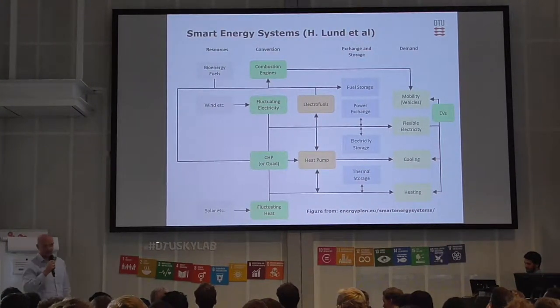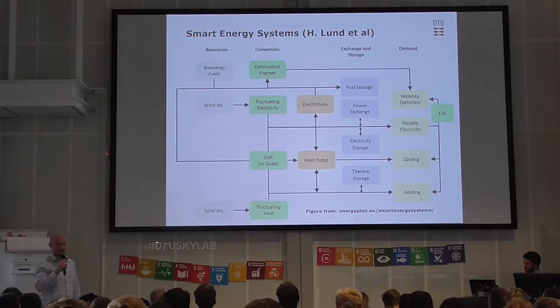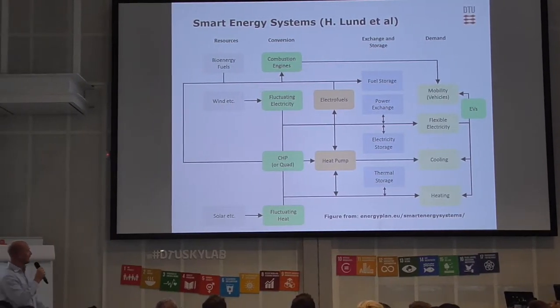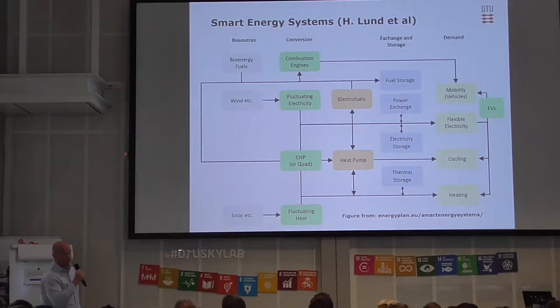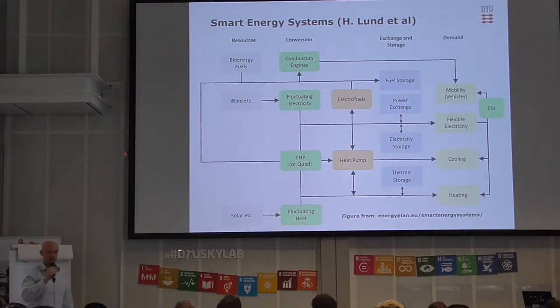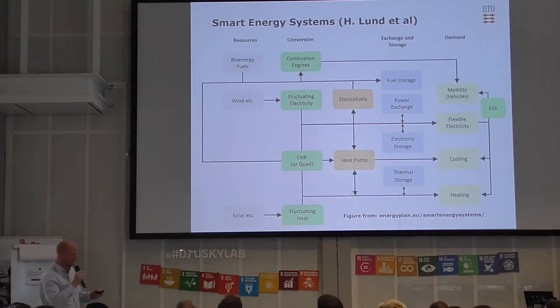I was thinking how to present this to you and maybe the education changed completely since I had it, but anyway I'll give it a go. One of the very well-known professors in this field from Denmark, Professor Henrik Lund, he uses this picture when he's talking about the smart energy system. And I was thinking how to present to you what we do at thermal engineering.